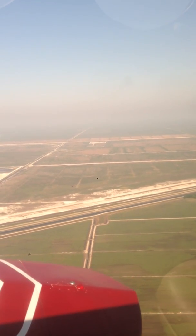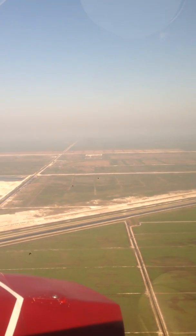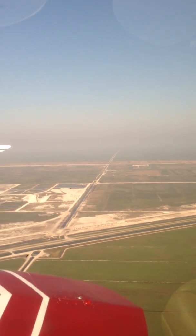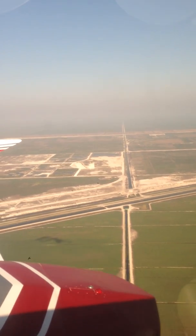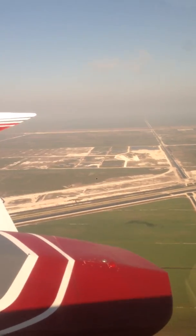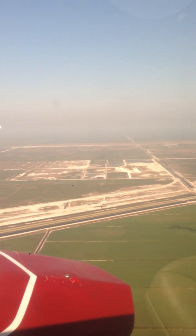They put dikes and things around the water conservation areas. In essence, nothing is natural down here — it'll start to look natural after a little while, but everything is engineered.